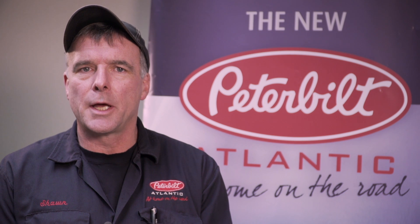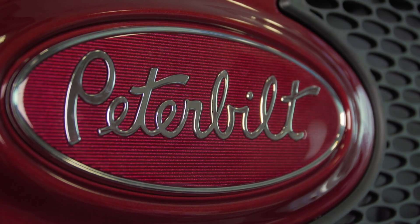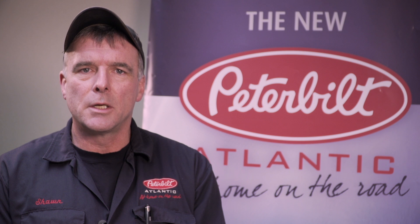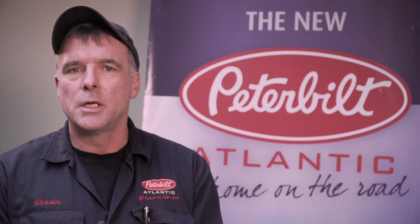Hello, I'm Sean Warren with Peterbilt Atlantic, and today's tech tip is about the SmartLink Remote Diagnostic System on your Peterbilt truck. Since the third quarter of 2015, all Peterbilt trucks built with a Paccar MX engine have the SmartLink system installed with a standard two-year subscription, or for as long as extended warranty coverage is on the engine.